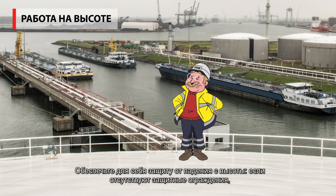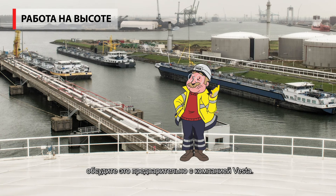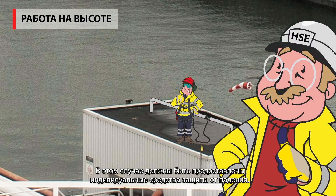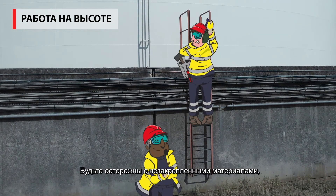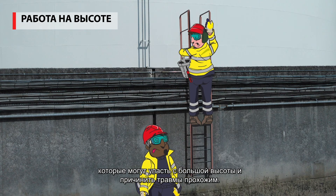Protect yourself from falling from a height. If no railings are provided and you still have to be on site, discuss this with Vesta first. Personal fall protection will have to be provided. All your equipment must be in good condition. Never work one above the other. Be careful with loose materials, which can fall down and have a serious impact on passers-by at height.